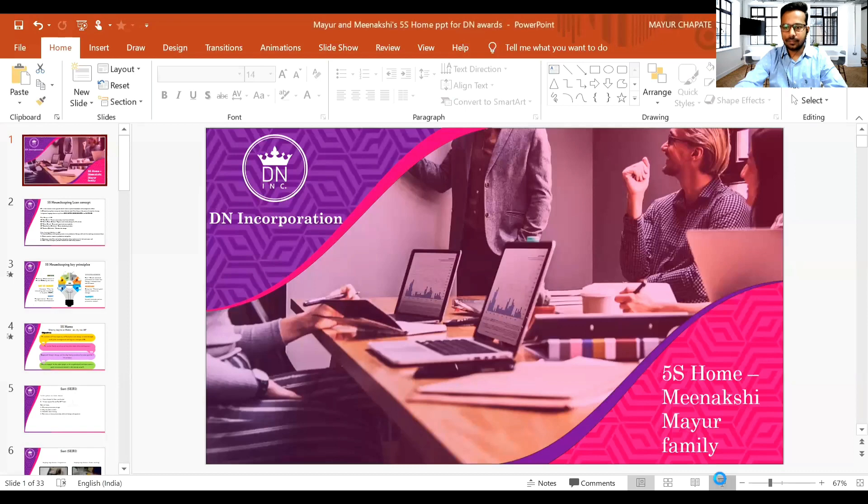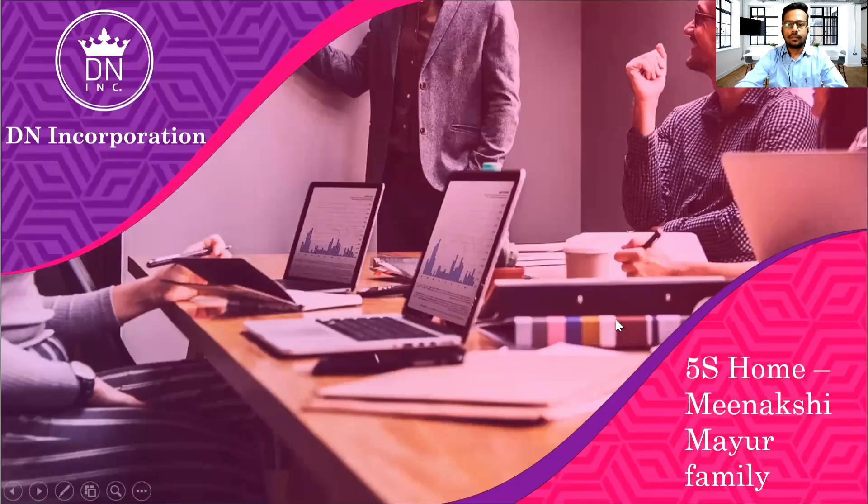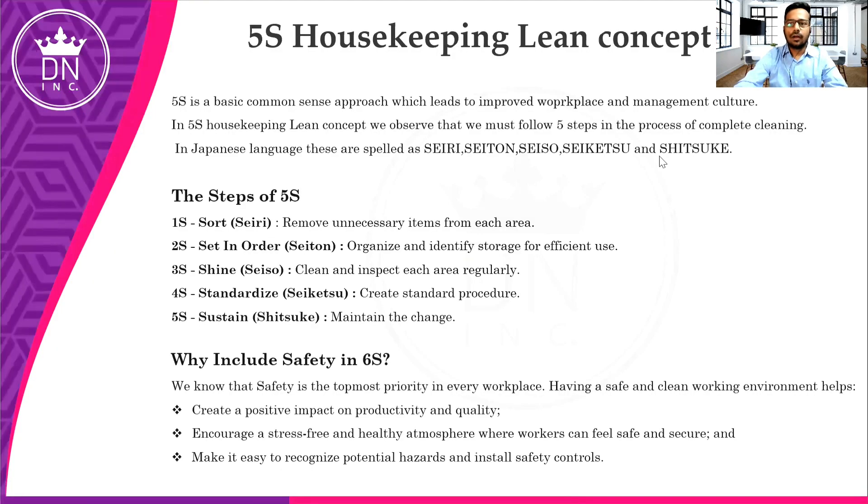Before starting this presentation, let me tell you — if you really like our work, our project, or our creativity, then please do like, comment, and share. The more you share, the higher the chances to get an award in a popular category. So let's start with the presentation.